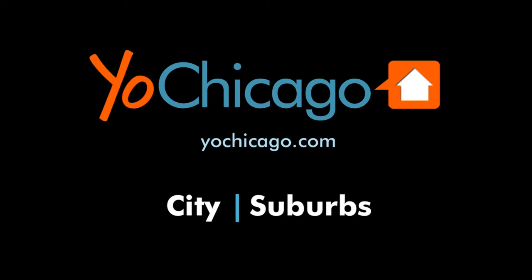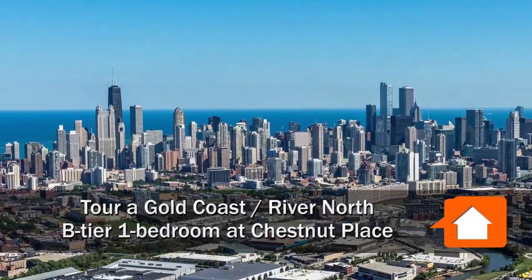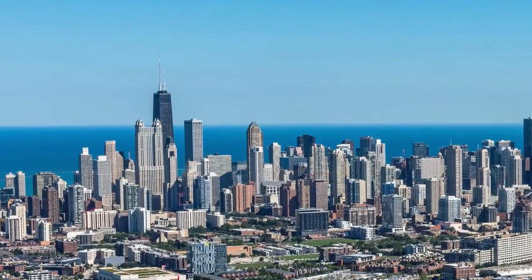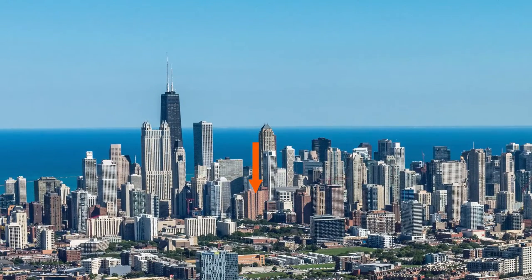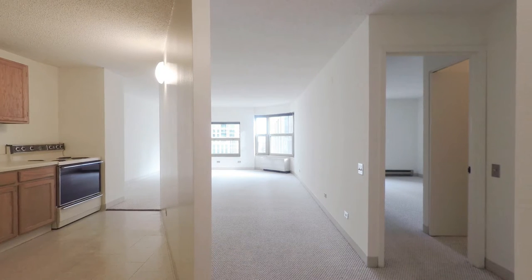Joe Zekas from YoChicago.com. I'm headed to a hyper-convenient location on the border of the Gold Coast and River North neighborhoods for a tour of a B-Tier 1-bedroom at the newly renovated Chestnut Place Apartments. Welcome to Chestnut Place in Chicago's River North and Gold Coast neighborhood.